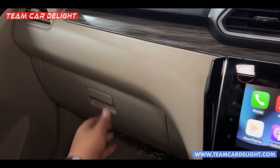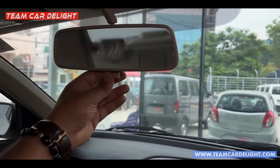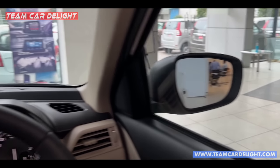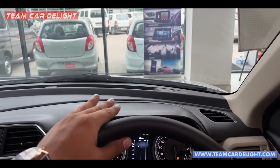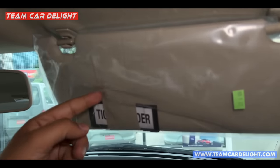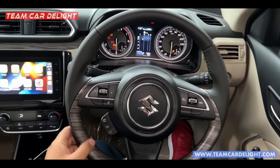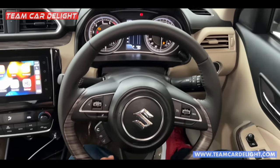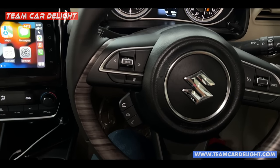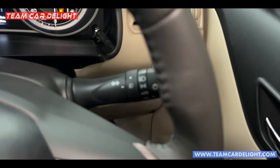The interior fit and finish is pretty good. There is a big-size glove box here, though you don't get a cooling function in the glove box. Here is a vanity mirror, and this is the day and night IRVM rear-view mirror. This is the steering wheel — it is very premium with wooden touches. There is tilt adjustment but not telescopic. Audio controls, Bluetooth calling controls, voice command controls, and cruise controls are available here, along with wiper controls and headlamp controls.